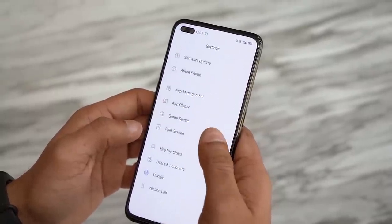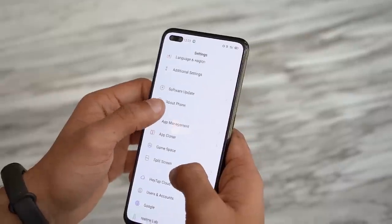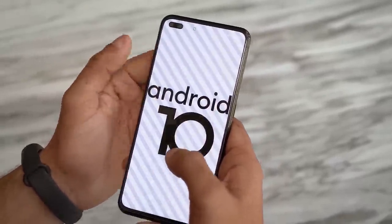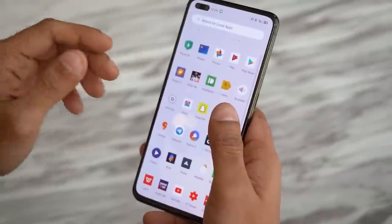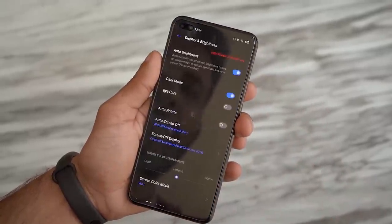The Realme X50 Pro runs the company's Realme UI on top of Android 10. If you want a phone with Realme UI and a 90Hz display, the X50 is your best bet, as even the Realme X2 Pro doesn't have it yet. The software is pretty streamlined, but it does come with a lot of bloatware which can thankfully be uninstalled. It also has a lot of features baked in, including a gorgeous dark mode, a screen-off display that mimics always-on, and a ton of customization features.